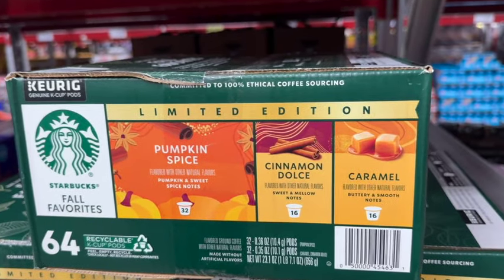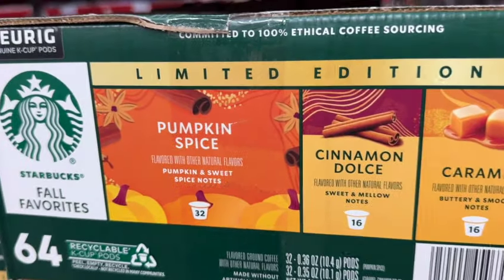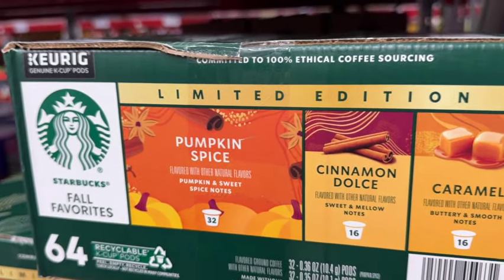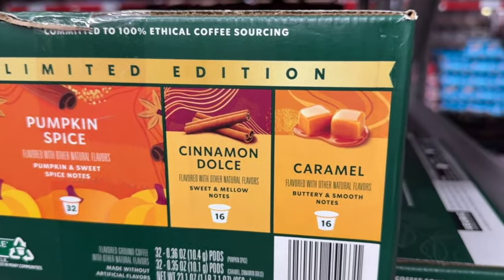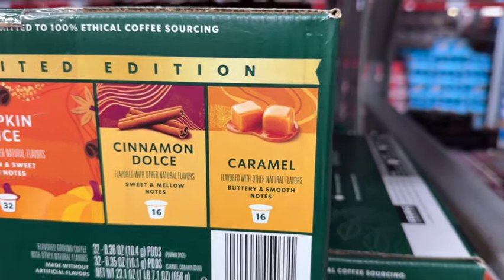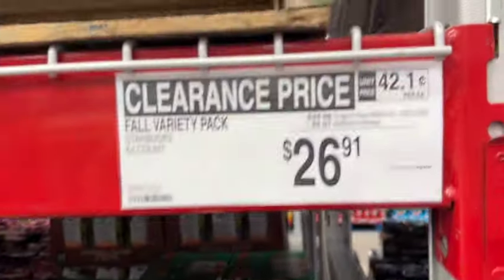64-count Starbucks Fall Variety Pack. This comes with 32 Pumpkin and Sweet Spice Notes, 16 Cinnamon Dolce, and 16 Caramel. $34.98, save $8.07. Clearance price $26.91.